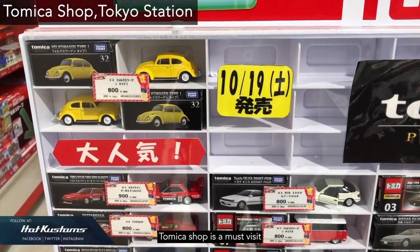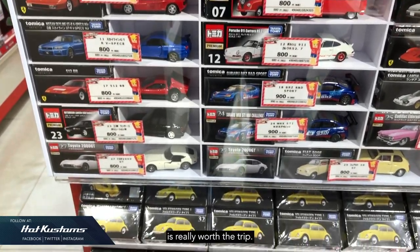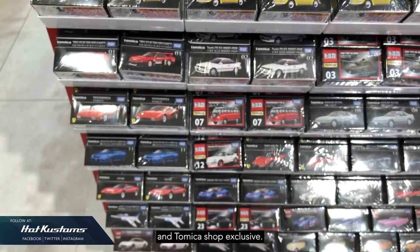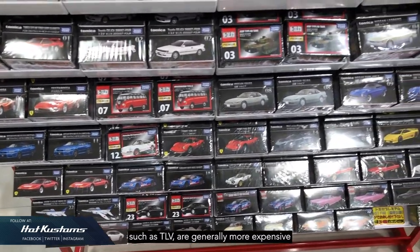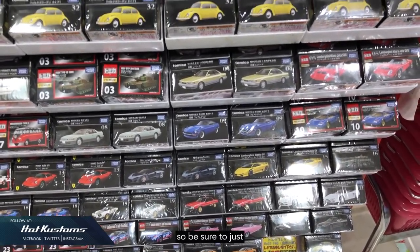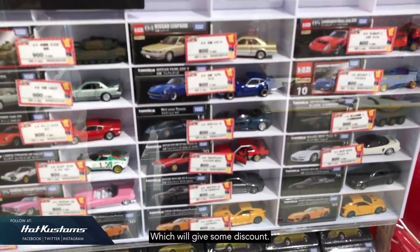Tomica Shop is a must-visit for all collectors, even if you don't collect Tomica — just go for the experience and the Tomica Shop Exclusives. Apart from the Red Box, Tomica Premium, and Tomica Shop Exclusive, the rest of the series such as TLV are generally more expensive here than in other hobby shops in Tokyo. So be sure to only purchase exclusives here. You can look for other series in hobby shops in Tokyo, which will offer some discount.